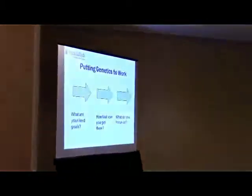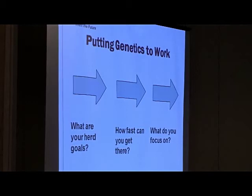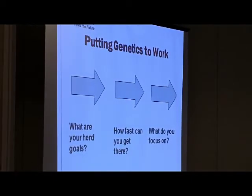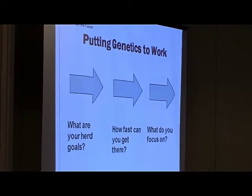As we start, I want you to think through — regardless of whether you're a commercial producer, a seed stock producer, or have an element of the show — three key things. Number one, if we're going to put genetics to work, we've got to have goals. Number two, we've got to have a mechanism to achieve those goals. And thirdly, we've got to focus on the right things. That's what I want to share with you over the next half hour or so.